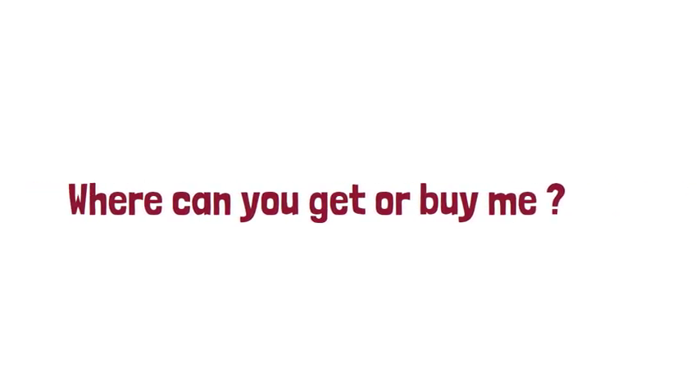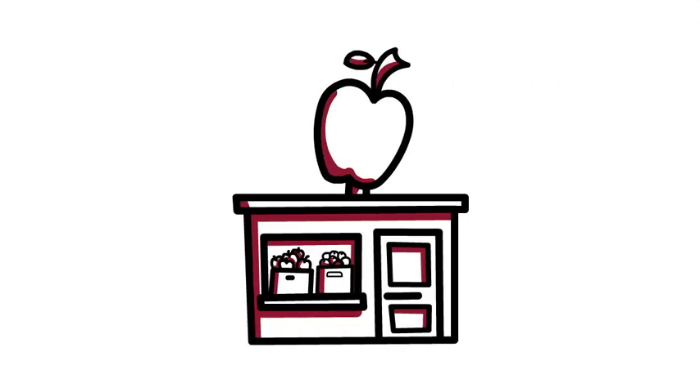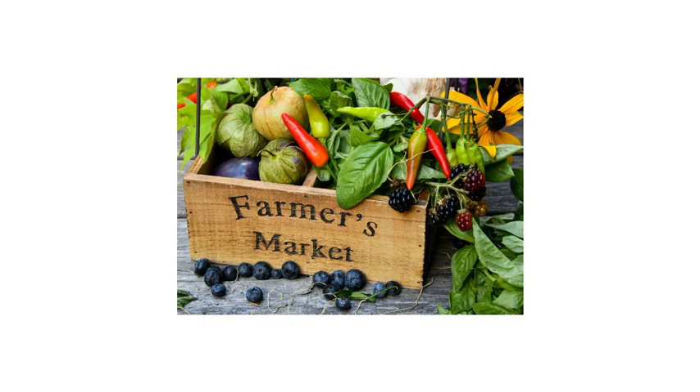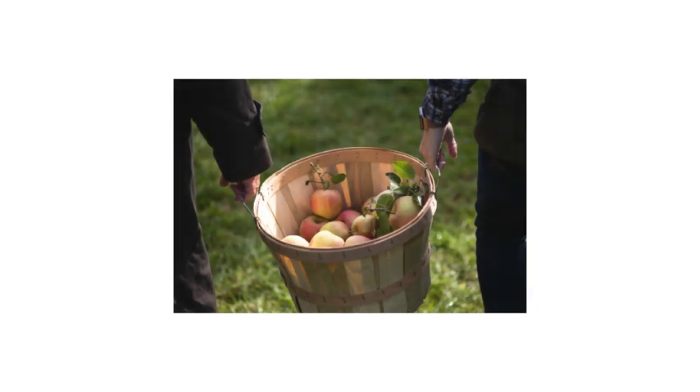Where can you get or buy me? You can buy me at a grocery store or your local farmer's market. You can also find me in the school cafeteria. A fun way to buy me is that you can pick me straight off of a tree. Isn't that so cool?